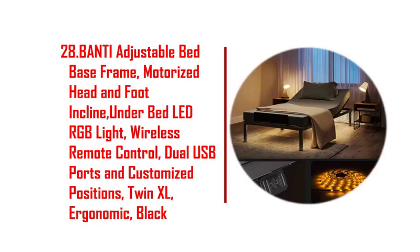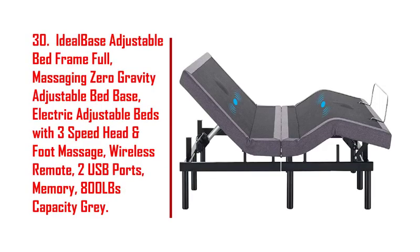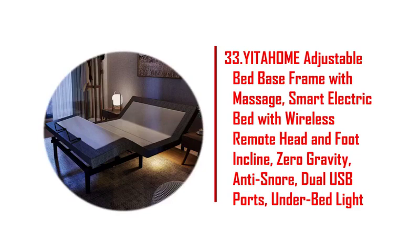25. Blissful nights twin XL E3 adjustable bed base frame with head and foot incline. 26. Cozy Castle adjustable bed base, adjustable bed with preset positions and three leg heights. 27. Pro full adjustable bed frame, applied sleep adjustable bed base. 28. Banti adjustable bed base frame, motorized head and foot incline.